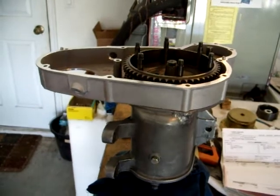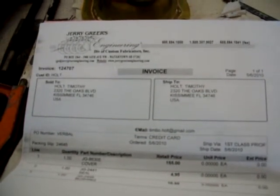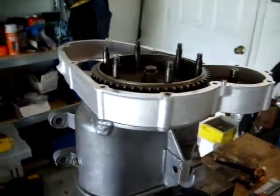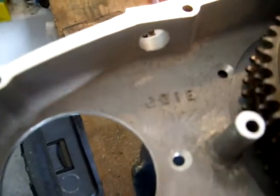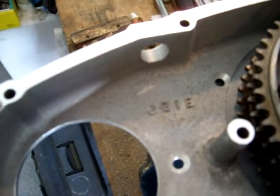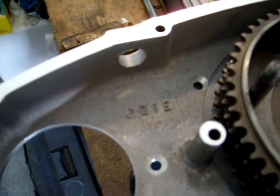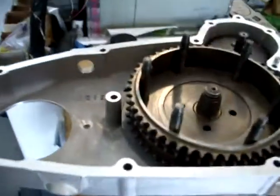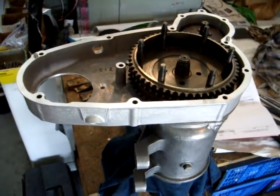Thanks very much to Todd of Jerry Greer Engineering. There we have the billing information, which is fantastic. We can see here that there's a stamp: JG1E, which must stand for Jerry Greer Engineering — an Indian Engineering number. That won't please people when they take it apart in the future and see it's a replacement part, but it's a necessity to prevent the oil leaks.